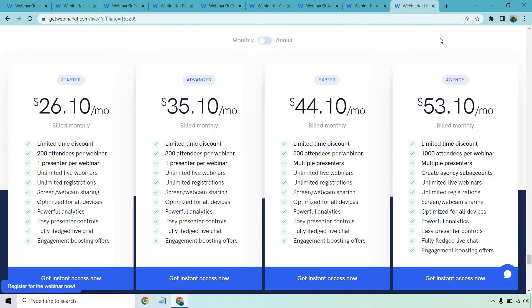Last but not least, we have WebinarKit Live. Normally you're only allowed to get this through the upsells, but I believe they also have it on their homepage. There are going to be two options: monthly and annually. When you're doing the evergreen webinars, that's the one-time payment, but if you want to add live to it, this will be the monthly recurring access. Starter starts at around $26 per month, Advanced is $35, Expert is $44, and Agency is $53. That's still not too bad compared to a lot of the other alternatives.